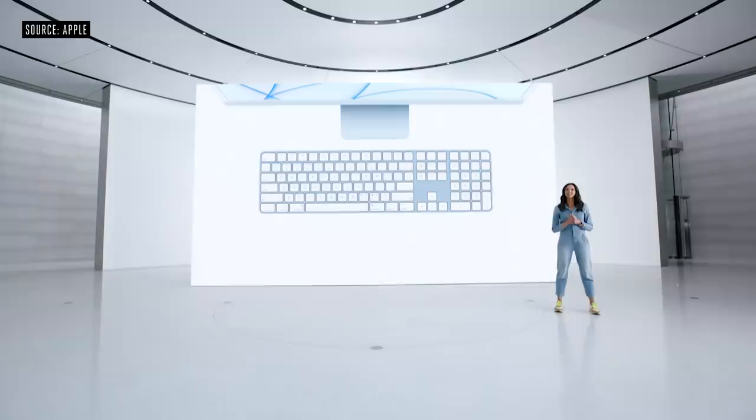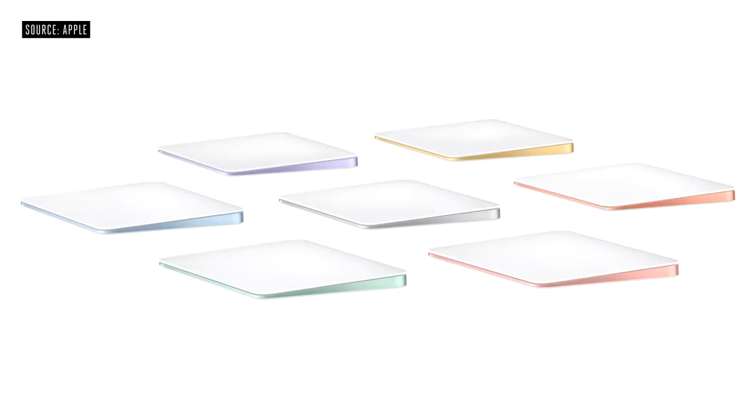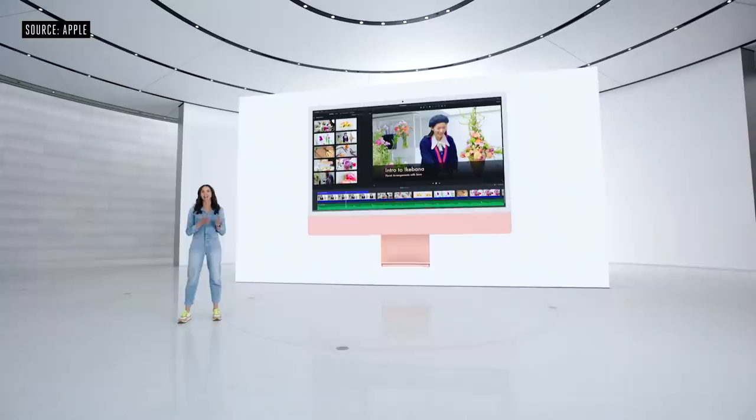Magic Mouse, loved by iMac users, now features color-matched aluminum. And Magic Trackpad, still by far the industry's best, has a refined shape to match the new keyboard. When it comes to CPU performance in apps like Xcode, Lightroom, and iMovie, iMac is up to 85% faster.